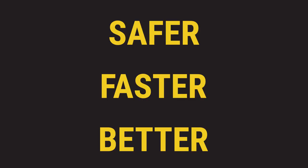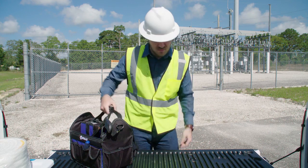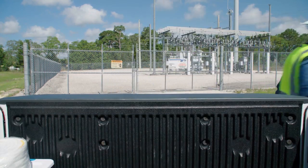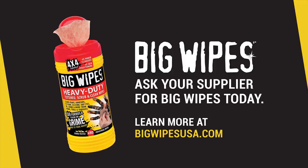Big Wipes are safer, faster, and better — save your health, money, and time. You might just find yourself ahead of schedule. For an easy cleanup you can count on, reach for Big Wipes.